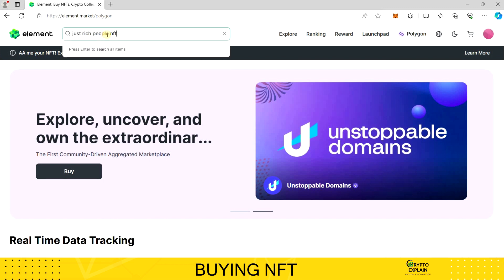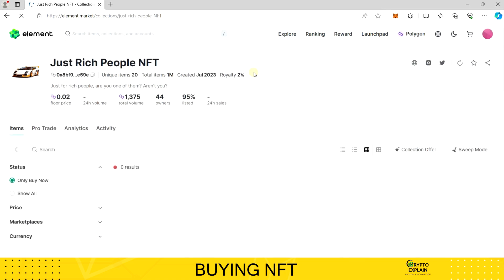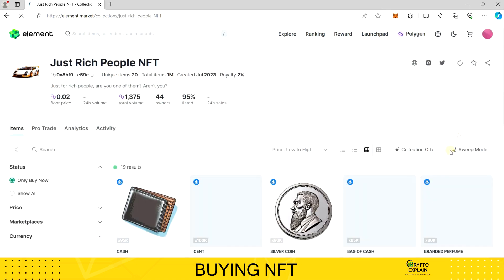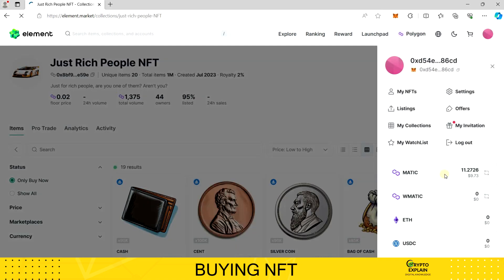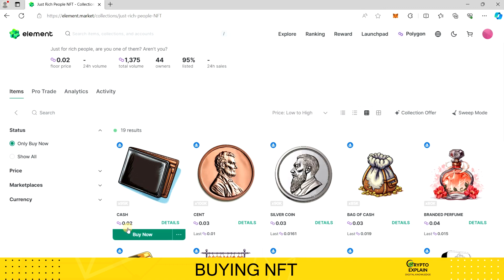I've chosen an NFT collection that caught my eye and will serve as our showcase for this recording. I already have some funds in my account — about 11 MATIC — which will be needed to pay for the token and cover transaction fees. However, such a large amount won't be necessary because the NFT itself costs only a few cents and the transaction fee will be roughly the same. So for everything, we should pay less than 0.1 MATIC, equivalent to about 10 cents today.